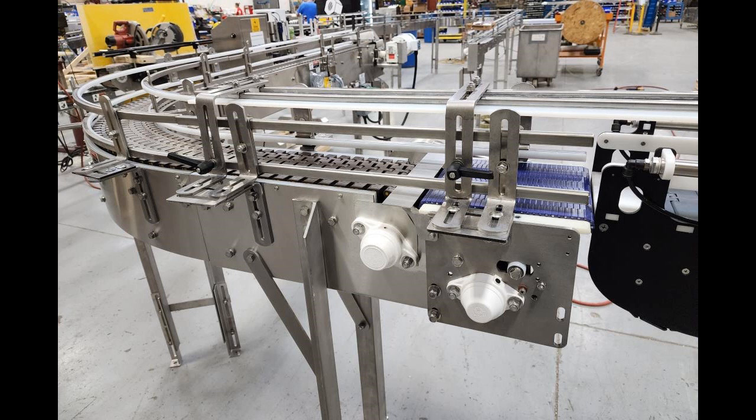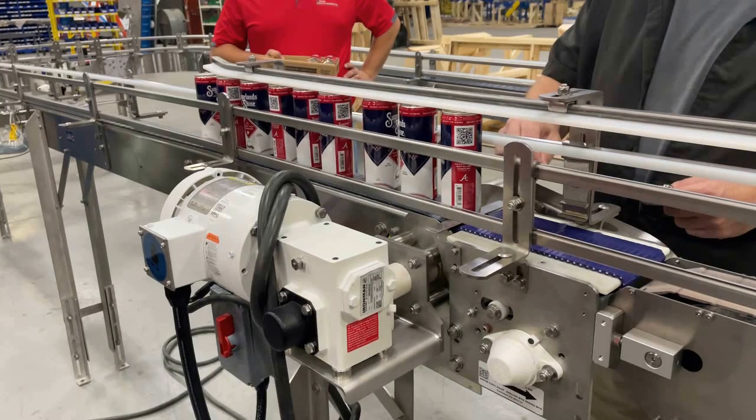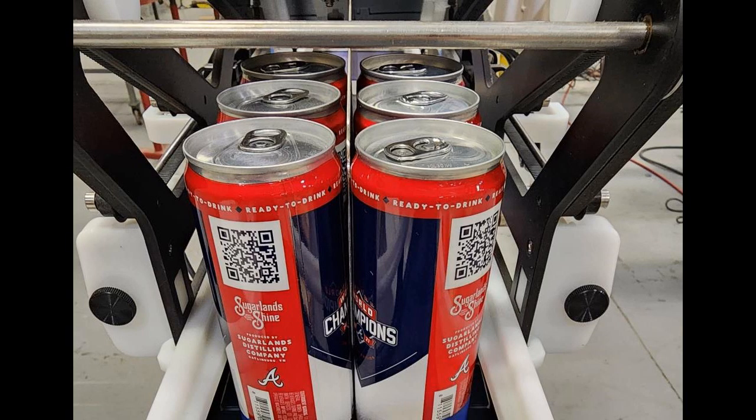Post-shrink tunnel, the cans travel over a micro-pitch transfer onto a labeler conveyor and six-pack ringer.